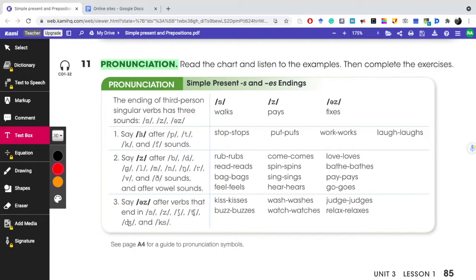Rule one: this S sound is pronounced after the consonants P, T, K, and F, or the sounds of those consonants. For example, here we say 'stop' and when we pronounce the S it's going to be 'stops.' Put, puts. Work, works. And the F sound is also represented by GH, as in 'laughs.'